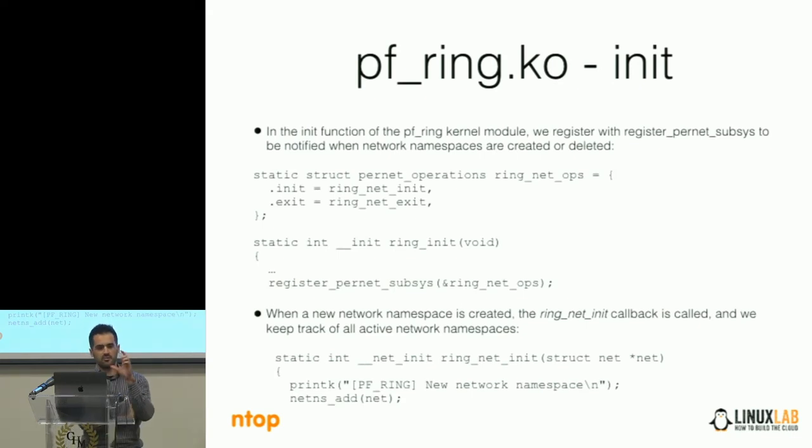If we look at the PFRing kernel module during initialization, we register to the pernet subsystem — the subsystem that provides us information about the network namespaces. So every time there is a new namespace or a namespace is destroyed, our callback ring_net_init is called. This is used in order to keep track of the namespaces in the system.